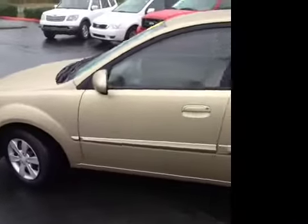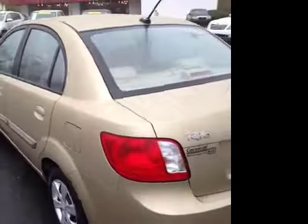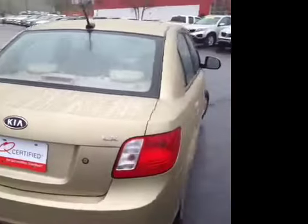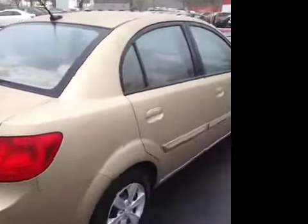This Rio has been inspected by our certified technicians and is Q-certified, which gives you a two-year or 100,000 mile limited powertrain warranty, a one-year roadside assistance package, as well as an appearance protection package to ensure it stays looking great.